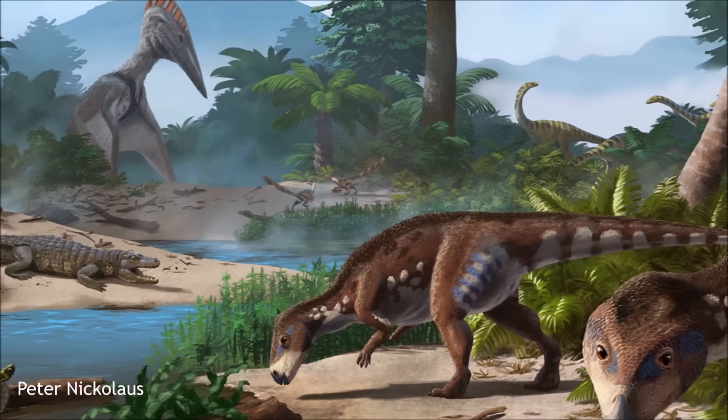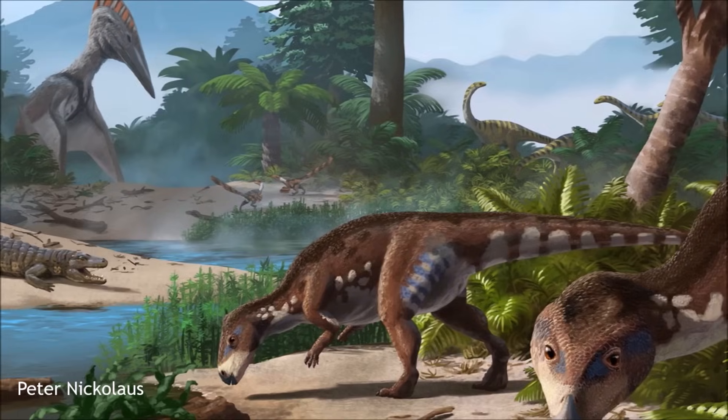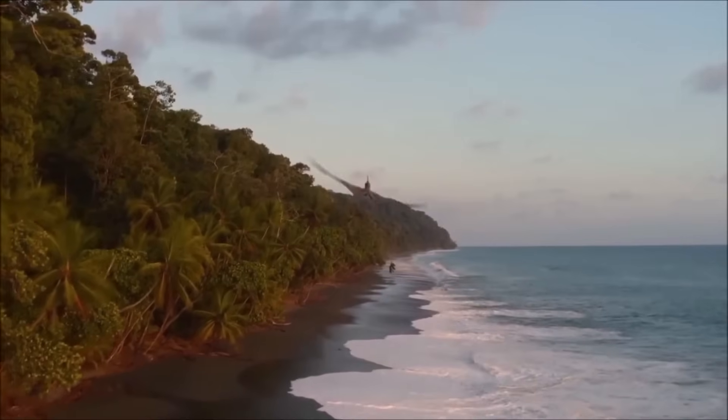Today, paleontologists walk the gentle hills of Romania's Haăteg Basin, uncovering pieces of this lost island, each fossil a glimpse into an ancient ecosystem fossilized in time.